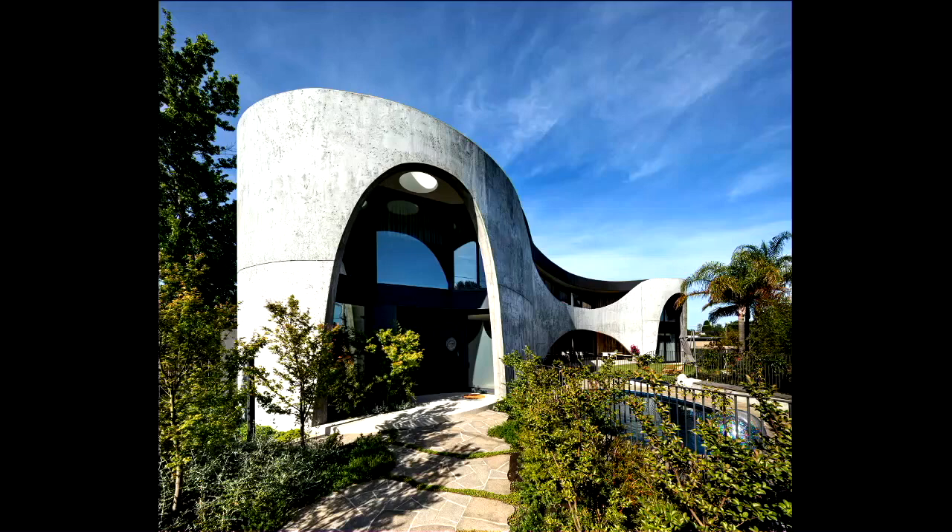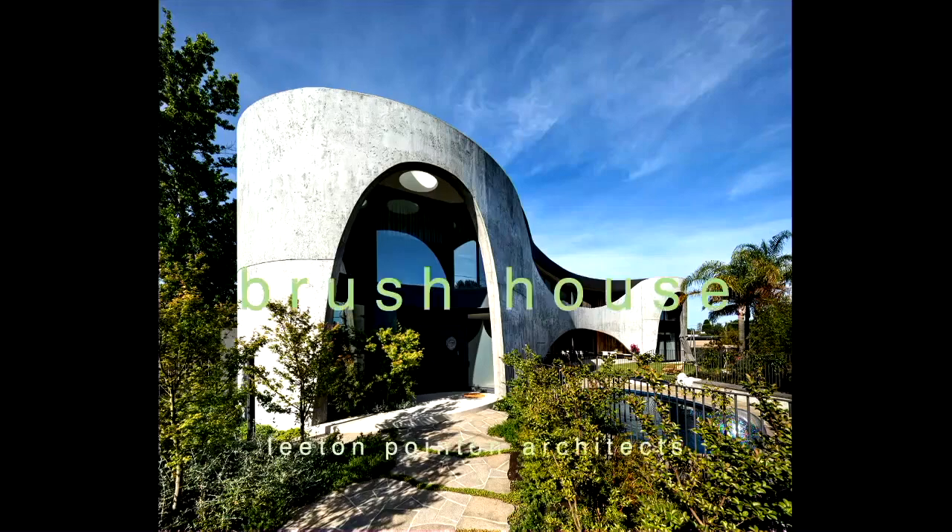What we hope we have achieved at Brush House is an exploration in fluid form and sculpted light where a sense of restraint prevails. It is subtle and understated and provides a sheltered and intimate backdrop to busy family life. Thank you.